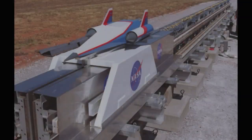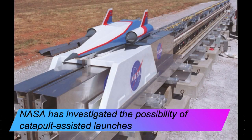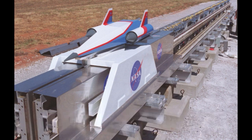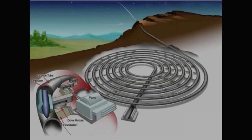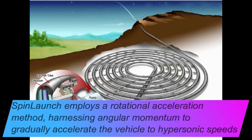NASA has investigated the possibility of catapult-assisted launches that fire off a track instead of a centrifuge, but none have become cost-effective enough to be successfully used to commercially launch things into space. Yanni's method is different. SpinLaunch employs a rotational acceleration method, harnessing angular momentum to gradually accelerate the vehicle to hypersonic speeds. This approach employs a dramatically lower cost architecture with much lower power.